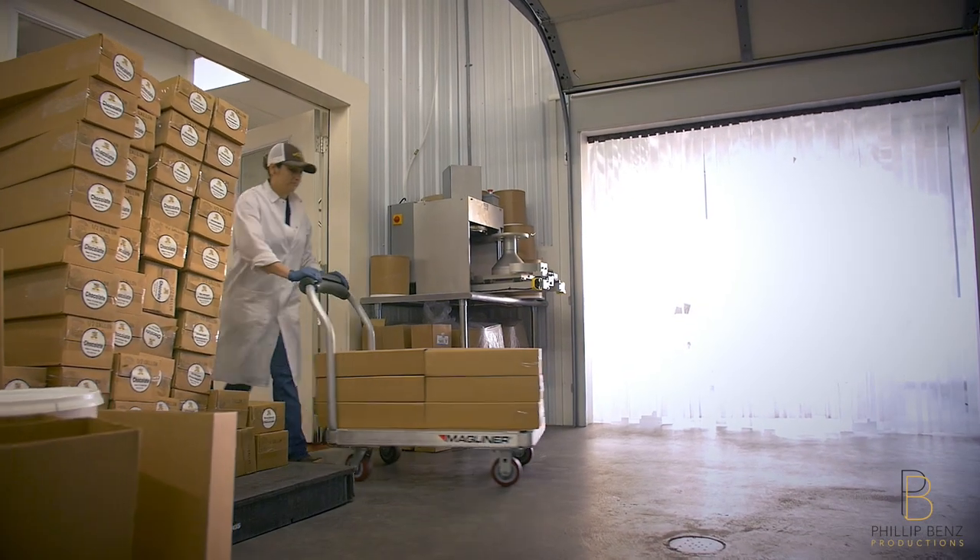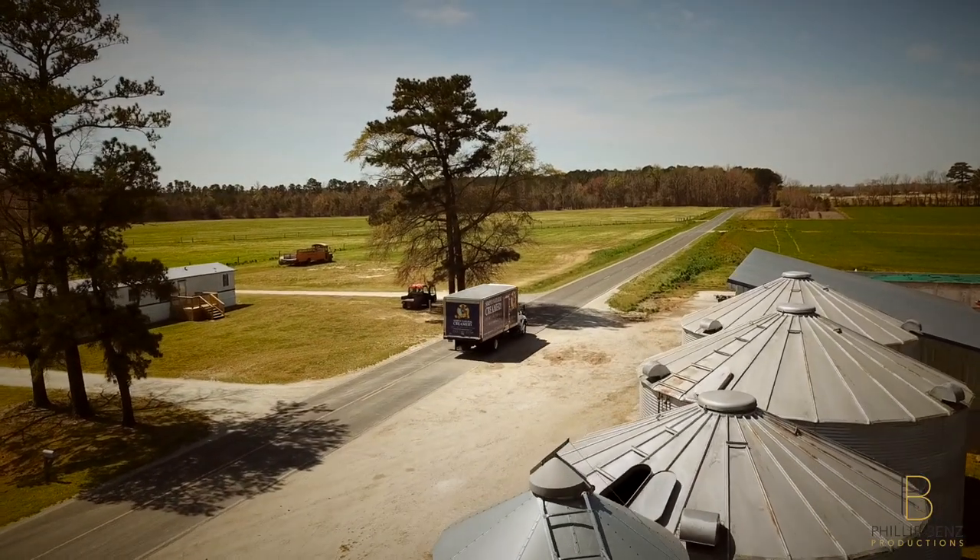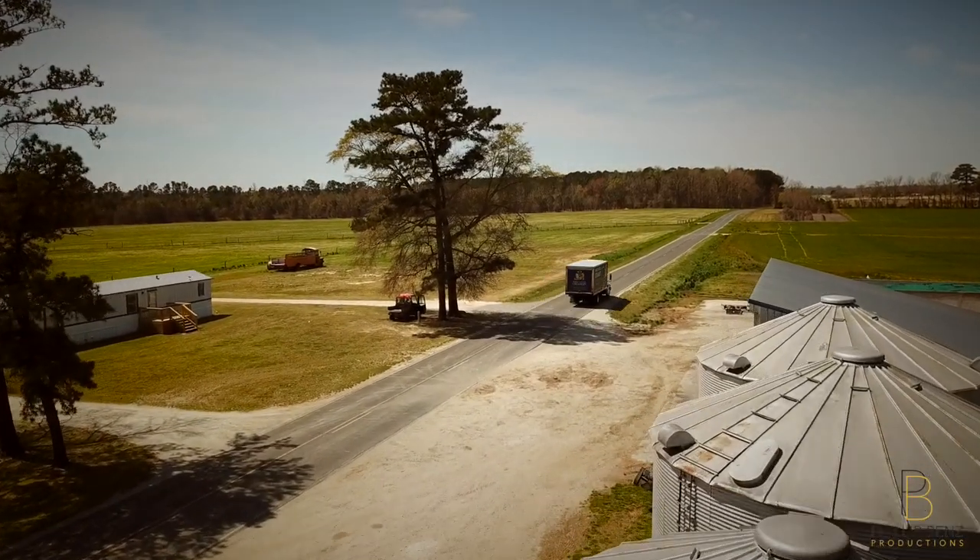Our ice cream is then frozen hard in our freezers until it is ready to be delivered to a local store by one of our experienced delivery drivers. Produced locally with the highest quality milk — from our farm to your family, Simply Natural ice cream and milk are just simply delicious.